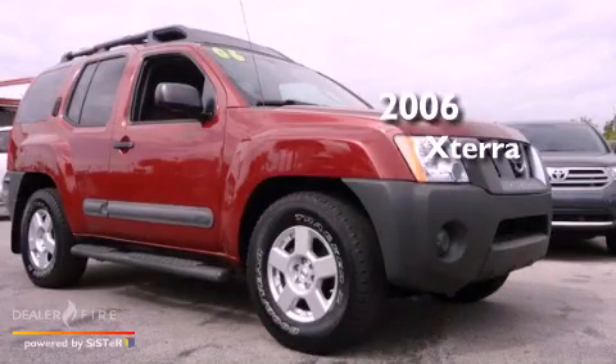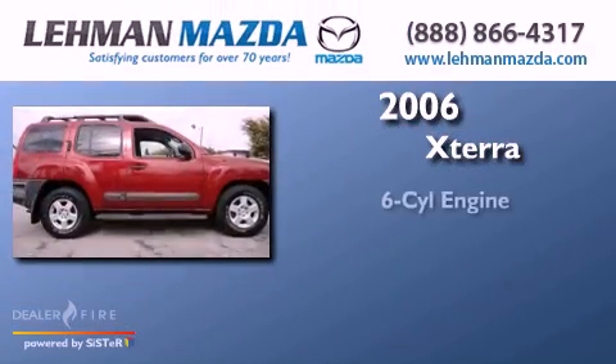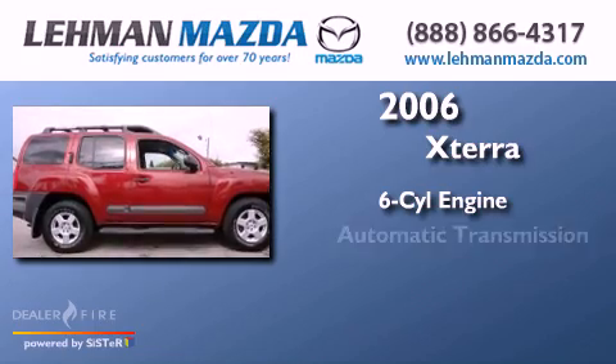This is a 2006 Nissan XTERRA. It features a six-cylinder engine and an automatic transmission.